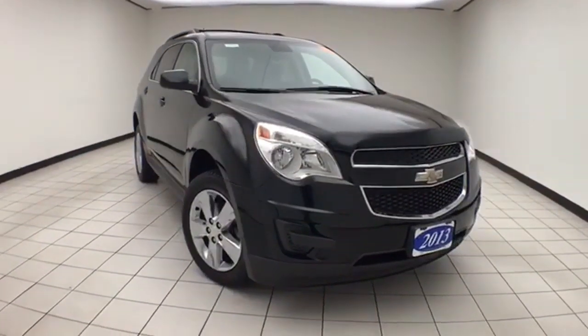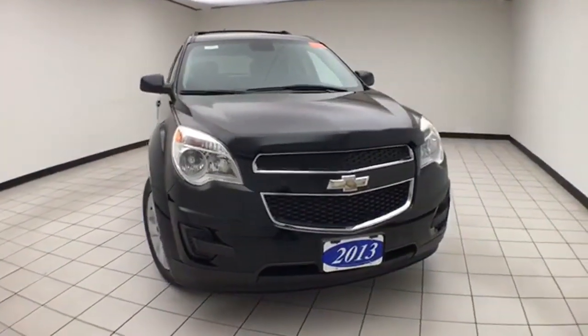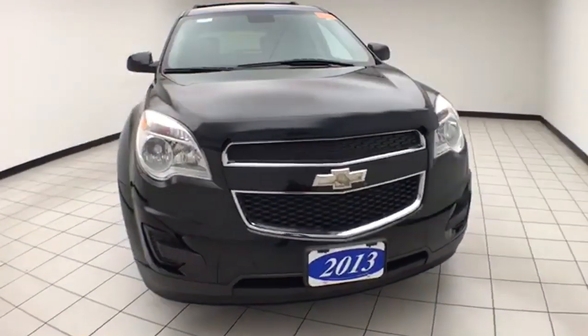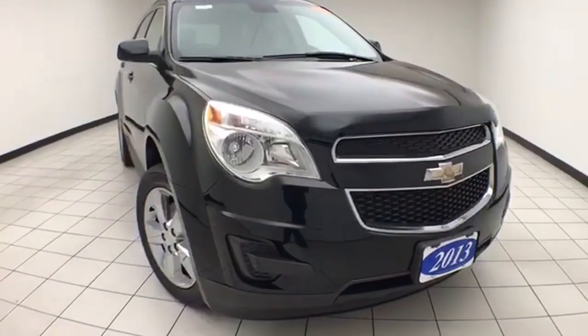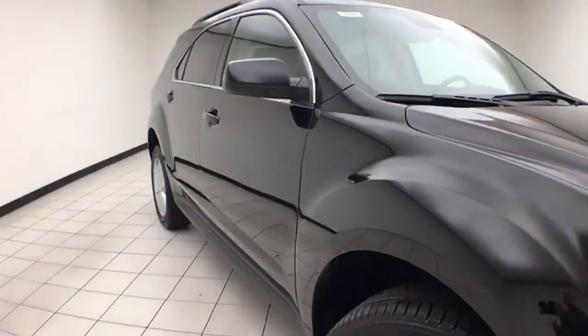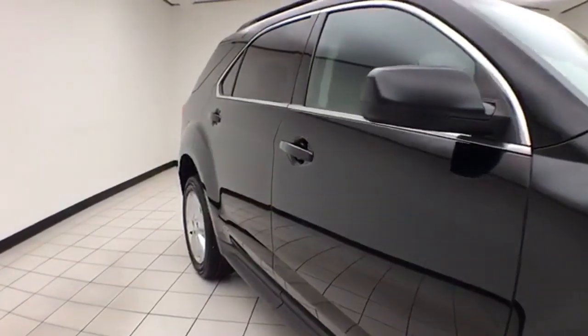Welcome to Cheboygan Chevrolet Chrysler Center. Today's special is a 2013 Chevy Equinox LT All-Wheel Drive, stock number Z9297XX. It has 57,000 miles and comes with a clean AutoCheck history report. Black in color.